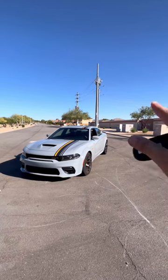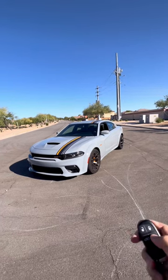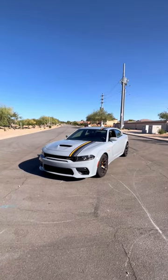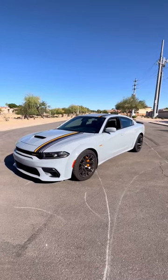This is a 2022 Dodge Charger Scat Pack wide body in Hemi Orange, and it's even equipped with remote start for that 6.4 liter Hemi with 485 horsepower underneath. Listen to that — that is a monstrous V8.